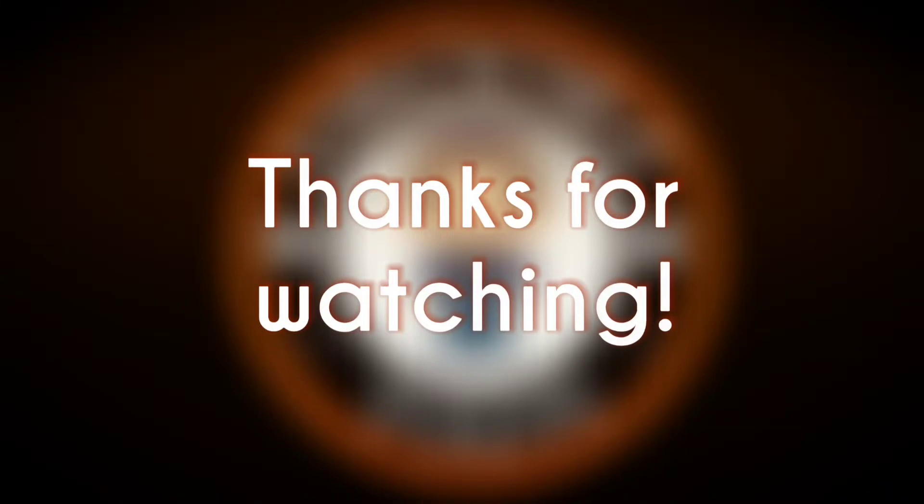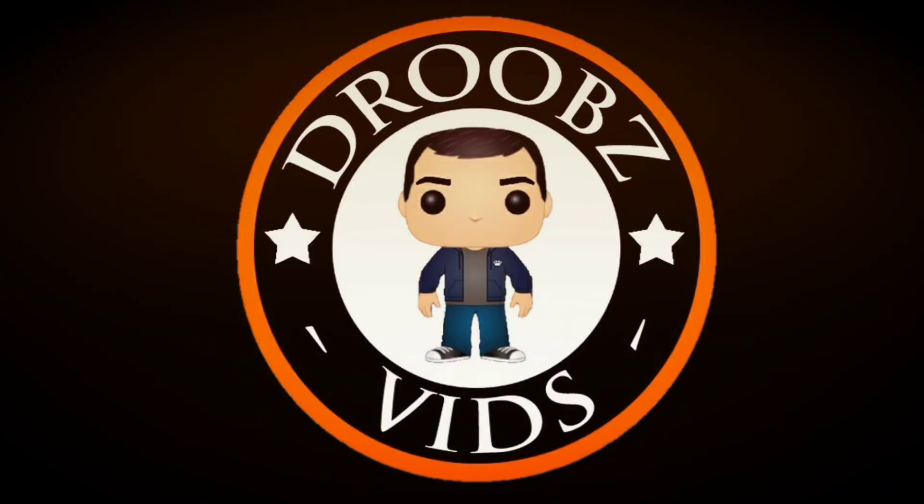So there you have it, folks — that's the mail call, and I got some pretty awesome pops and completed a couple of sets. Let me know down in the comments if you guys completed any sets recently. Once again, thank you Lady Funko for the Christmas card — I really do appreciate it. As always, thanks for watching. Don't forget to like, comment, and subscribe, hit that notification bell, and I'll see you on the next video!